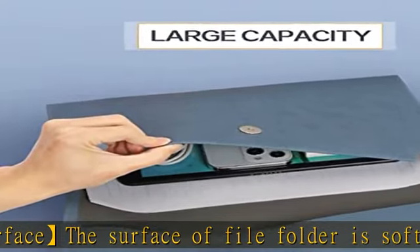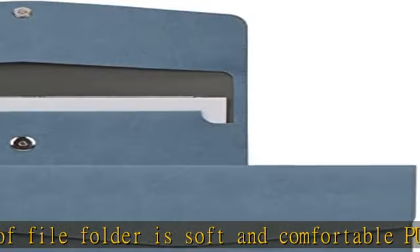Put everything in one place — convenient and stylish. Check the description to get this product today at the best price.